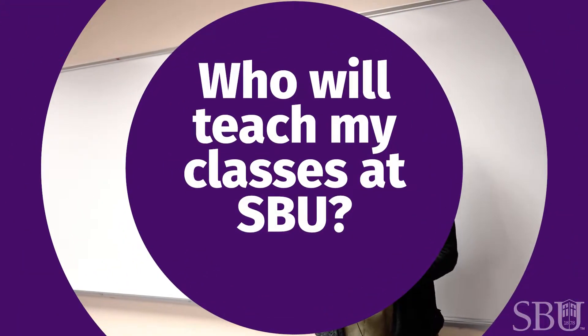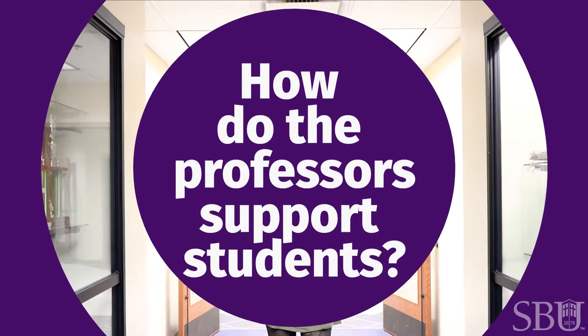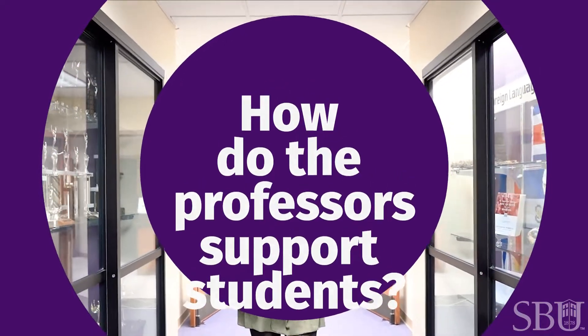Your professor that is scheduled to teach your course will teach your course. None of our classes here at SBU are taught by teaching assistants. So our students and our professors have really good strong relationships with each other. After our students graduate they help get them jobs, and while they're still students they help them get internships as well.